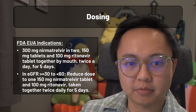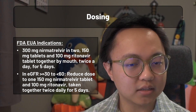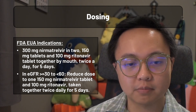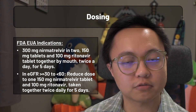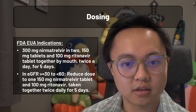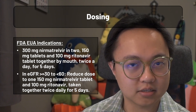For renal impairment, the GFR criteria is between 30 and 60. Patients will take one less nirmatrelvir tablet for a total of 150 mg twice a day for the same duration of therapy. Beyond that, there are no explicit contraindications for hepatic or renal impairment, but the fact sheet states that Paxlovid is not recommended for GFRs below 30 and Child-Pugh Class C livers.